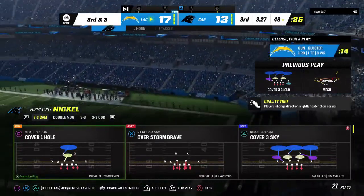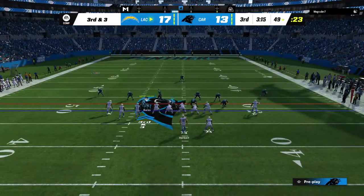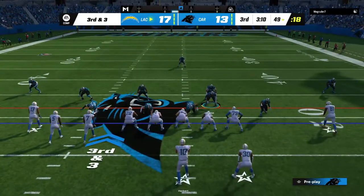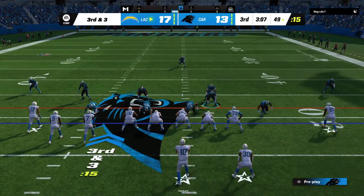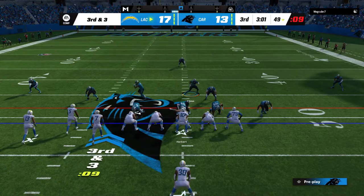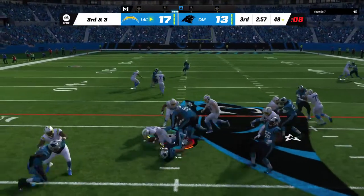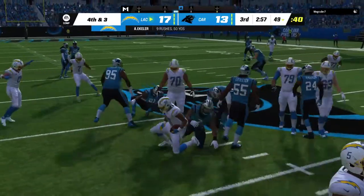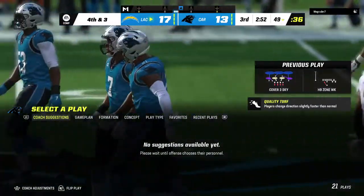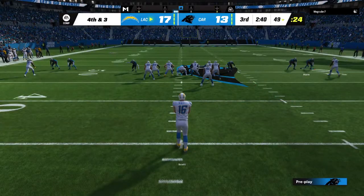He really looks like a wide receiver the way he goes about his business — 230, 240 range, not super huge. Maybe not counted on to be that in-line point-of-attack blocker we used to have in the old days, but you can flex him out, run wide receiver routes with him, make him a primary target, and that's how he'll shred the defense. They'll try to pick up the first with Eckler, but he runs into a wall right at the line of scrimmage — no gain on the play. Nice job defensively, and it likely forces a punt situation.